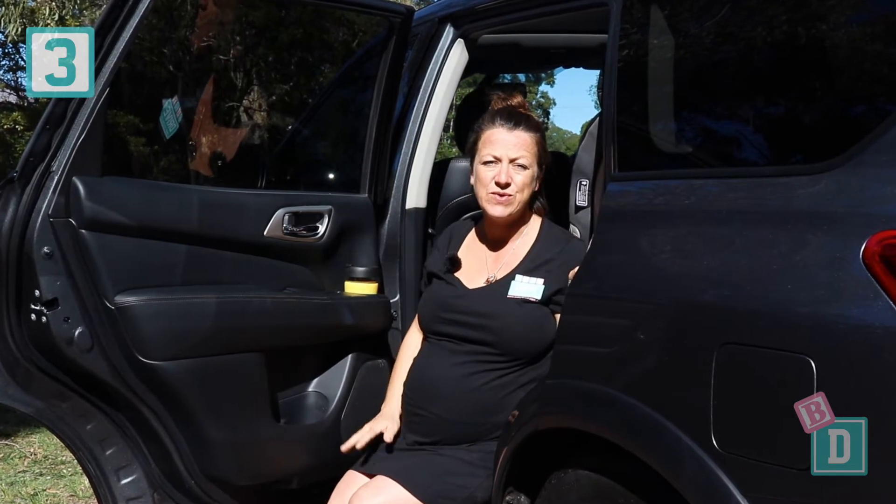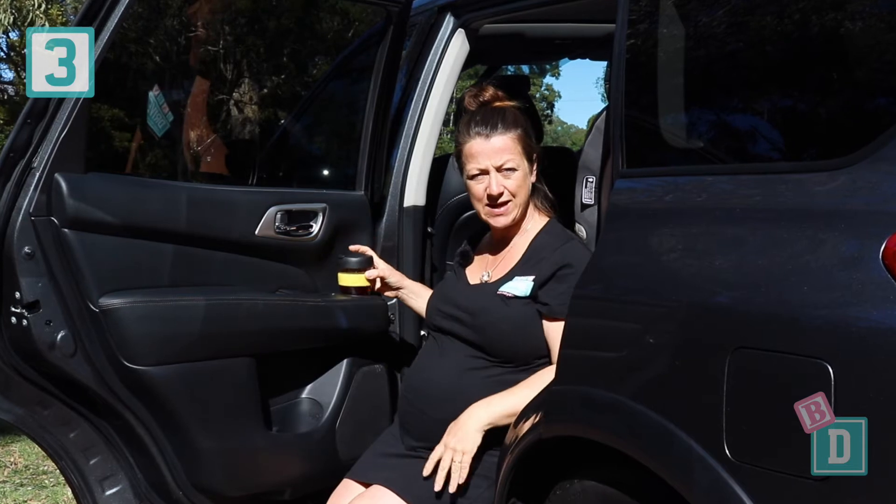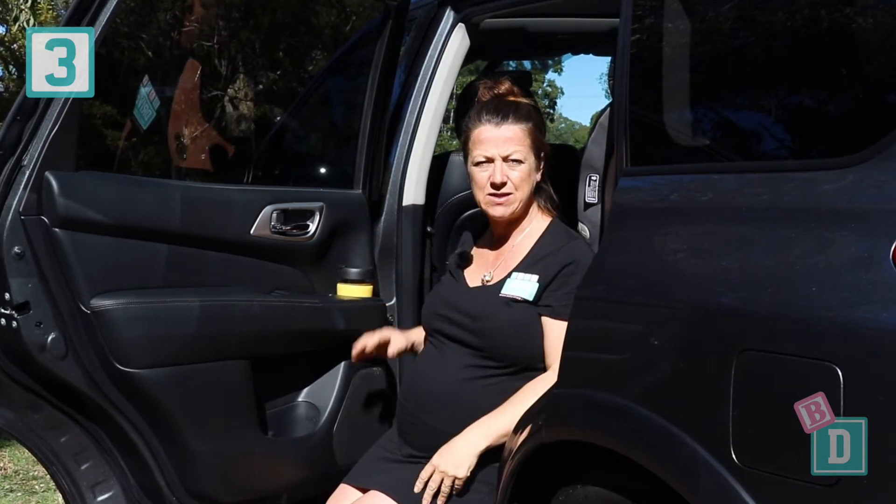Number three is there are cupholders galore in this car — they're in all three rows, which is really good. My favourite of all are the ones in the second row doors here. They're really good for little passengers to be able to easily reach across and grab their drink bottles.